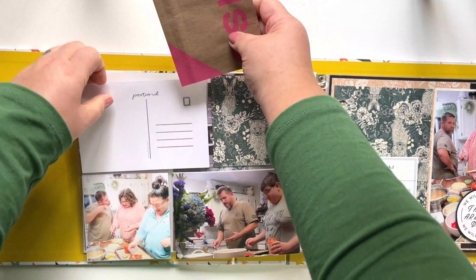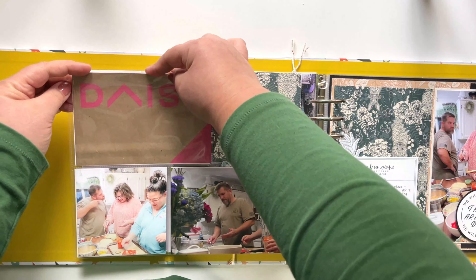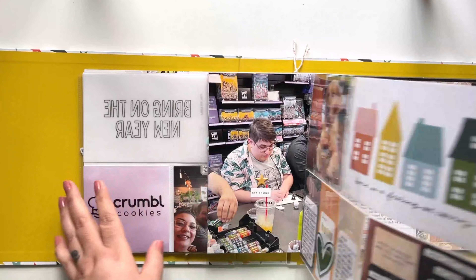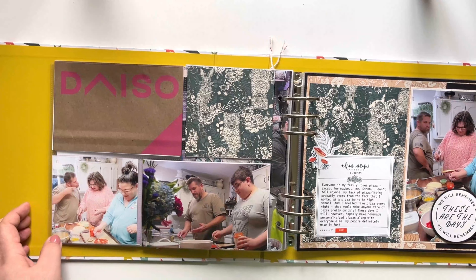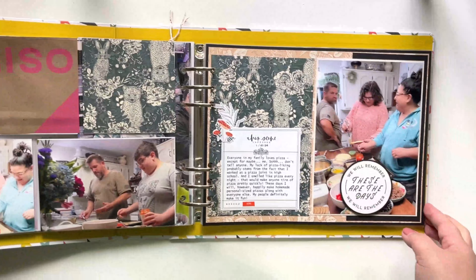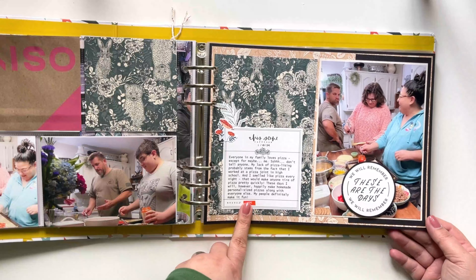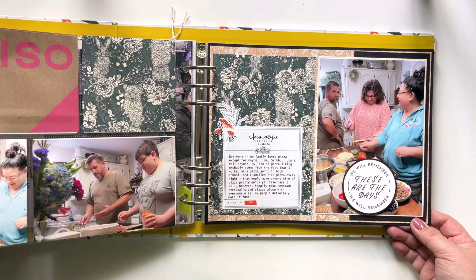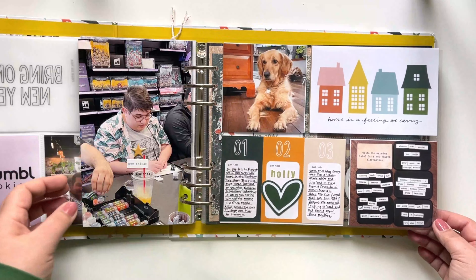Let's just put this right in here, and I don't think I need to journal about it — I'm pretty sure I'll remember what that was about. Now we're going to go over to week five, and I'm just making sure I have dates on all of these photos. It does look like I do.